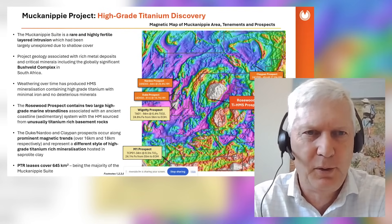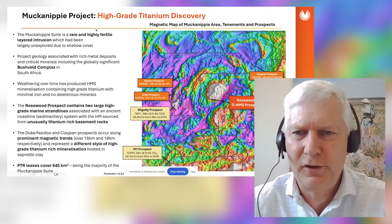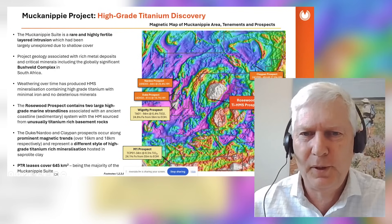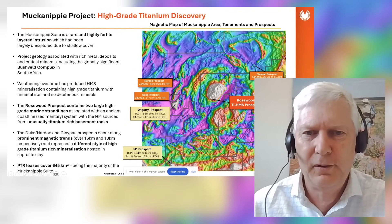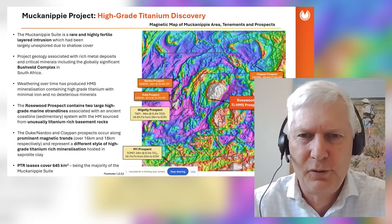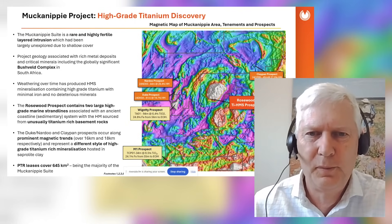The intrusion is actually very old — about 1.8 billion years old. This magnetic image gives geologists insight into the structure of this big intrusion. At the Duke prospect area you can see a long linear magnetic feature, and then it extends up to Nardu and continues for several kilometers, wrapping around to the north. Those rocks are quite elevated in titanium. At Nardu we've got a 44-meter intercept from near surface running close to 30% heavy minerals, and at Duke prospect, 60 meters at 20% heavy minerals.